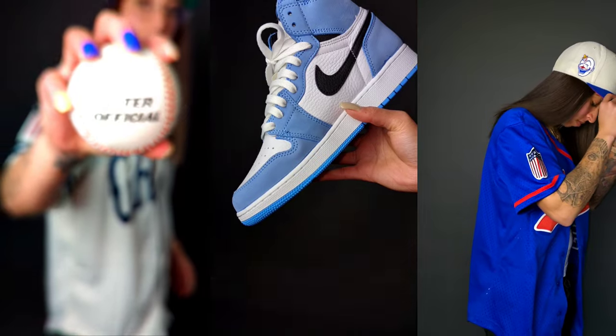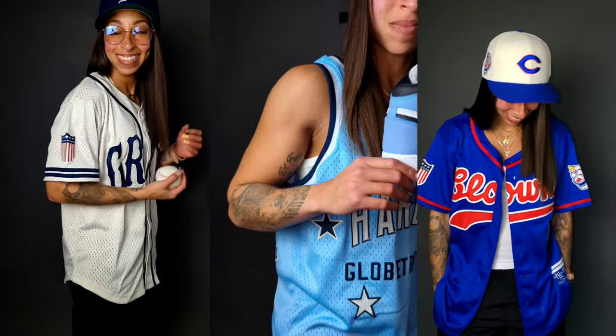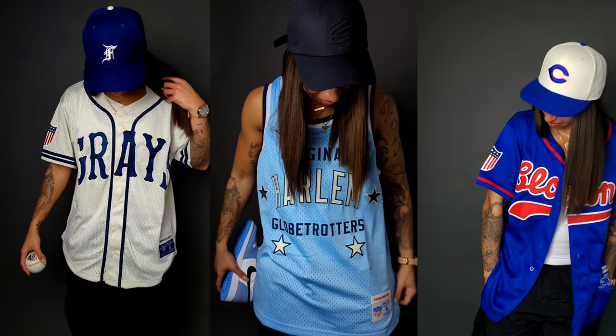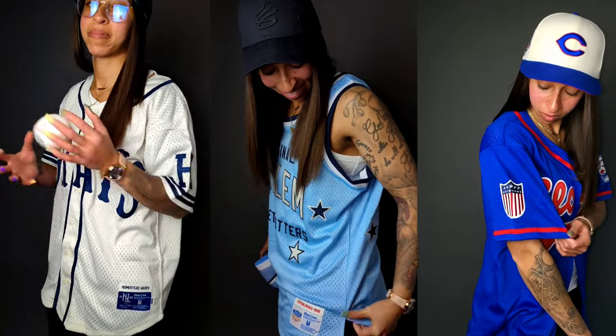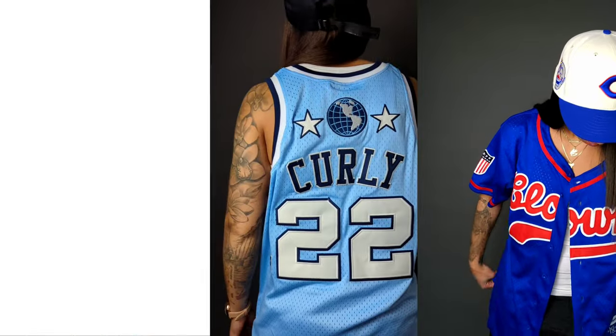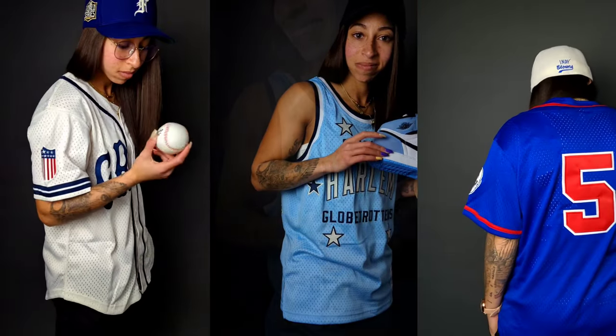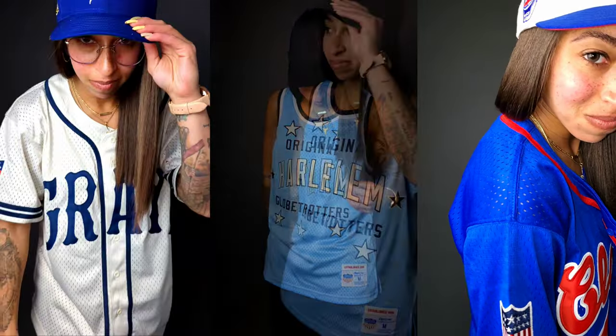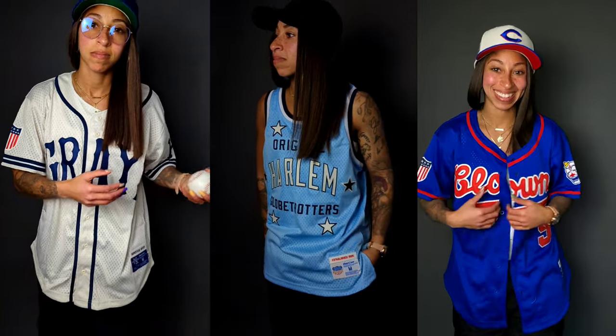They gave us their 'They Gave Us Game' campaign package, and I also purchased the Grays jersey. A big thank you to Lids for the Indianapolis Clowns jersey in royal blue and red, as well as the hat in the middle. You also see the Harlem Globetrotters Curly Neal jersey, number 22, which will pair perfectly with the Air Jordan 1 UNC. Finally, the jersey I purchased myself on February 28th — the Homestead Grays cream button-down jersey. No matter what, always pay respects to where we came from to appreciate where we're headed.